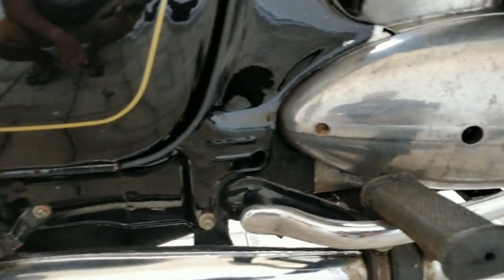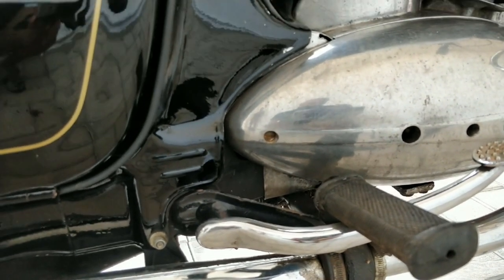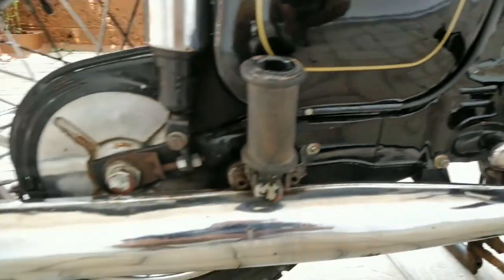Today, every 500 kilometers you have to stop your vehicle, lube the chain manually, and then continue. But here — what a technology they had.